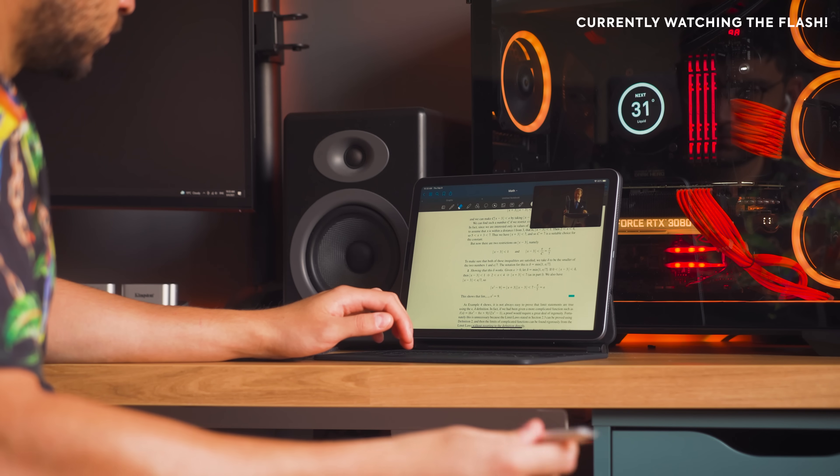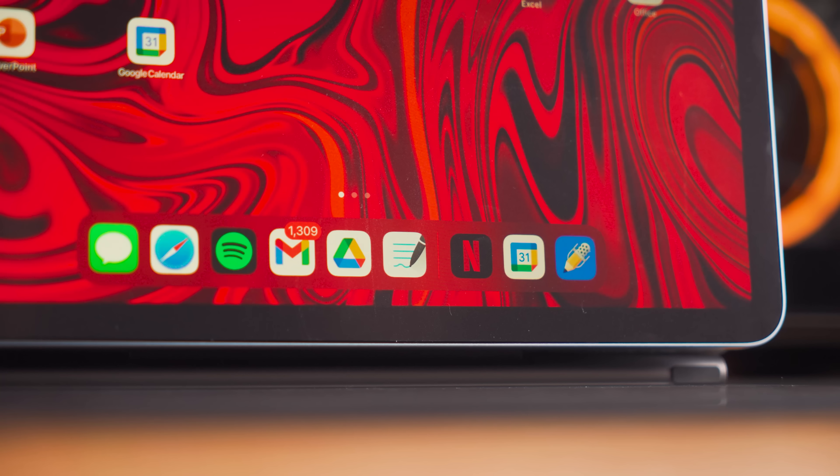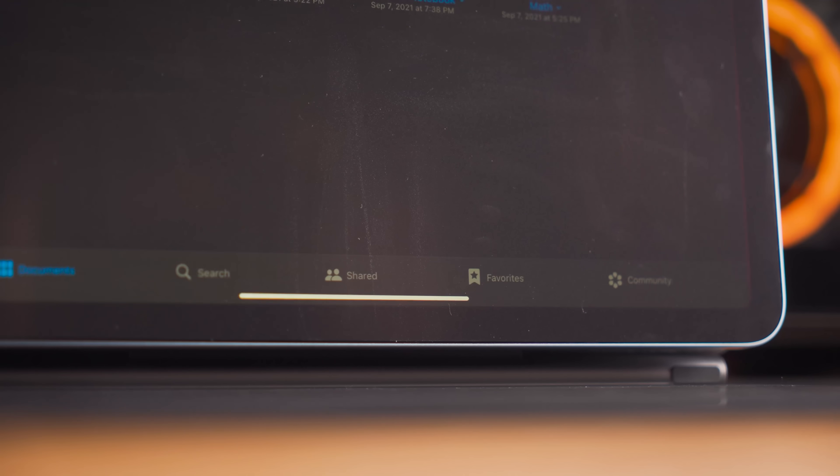I also like having Spotify and Netflix to listen to music or multitask while watching a TV show — let me know in the comments what show you recommend. With all of this, I don't think you can have a more complete iPad setup, and with it you should be ready to take notes for class.